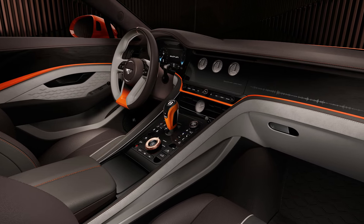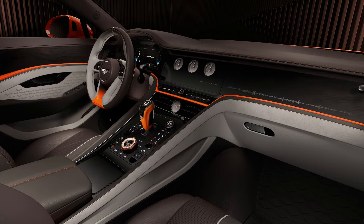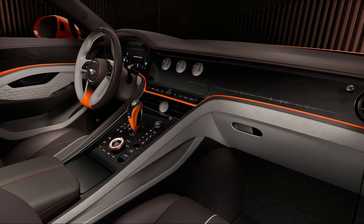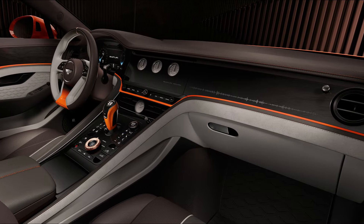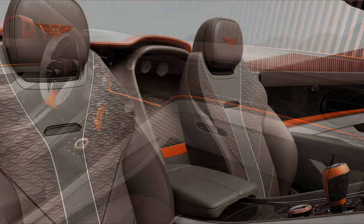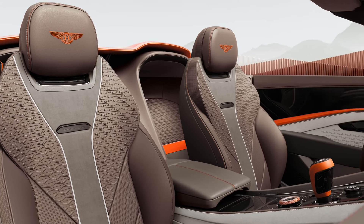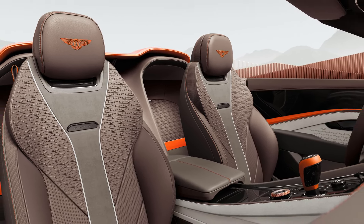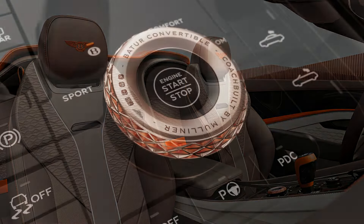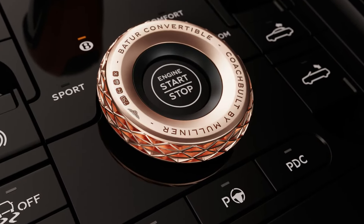The intricate front grille, with its contrasting chevrons in a horizontal ombre pattern, further exemplifies the unparalleled craftsmanship that defines the Batur Convertible. With its breathtaking design, unparalleled personalization options, and powerful performance, the Bentley Batur Convertible stands as a pinnacle achievement in open-air luxury motoring — certain to captivate the hearts of discerning collectors and driving enthusiasts worldwide.